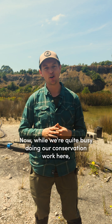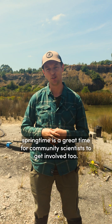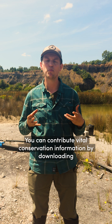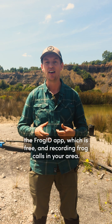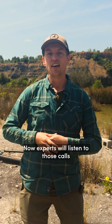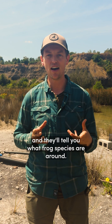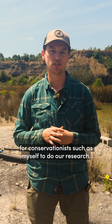While we're quite busy doing our conservation work here, springtime is a great time for community scientists to get involved too. You could do that by getting involved with Frog ID Week. You can contribute vital conservation information by downloading the Frog ID app, which is free, and recording frog calls in your area. Experts will listen to those calls and tell you what frog species are around, providing vital information for conservationists to do their research.